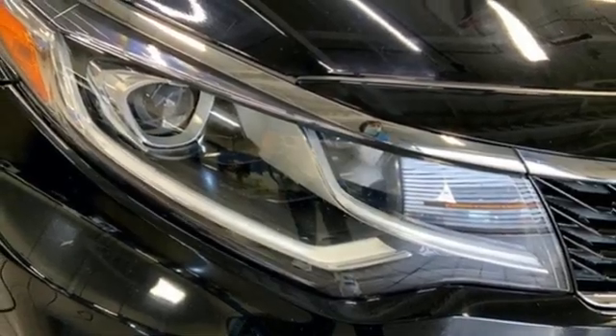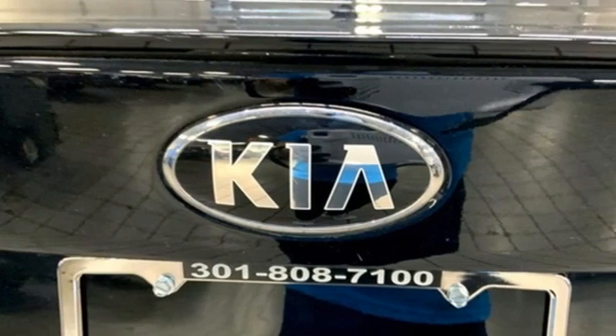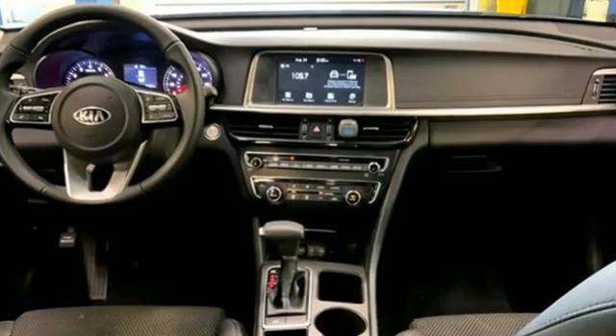AM-FM satellite radio, hands-free liftgate, gas-pressurized shocks, and automatic transmission.